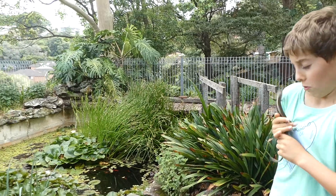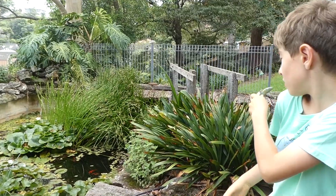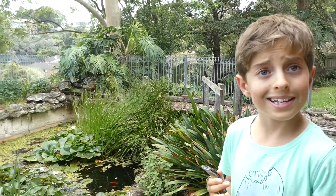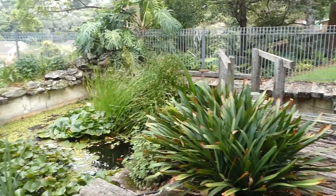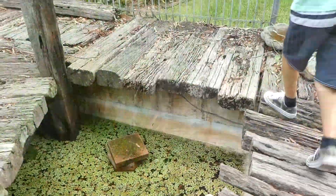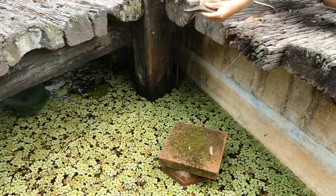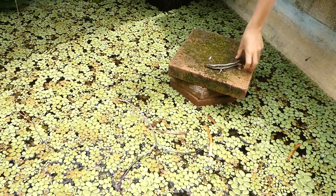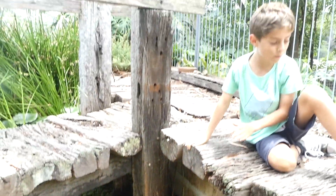Now I'm going to let it go in the water so we might see it swim. Now I'm going to let them. Are you ready? There it goes. Super fast.